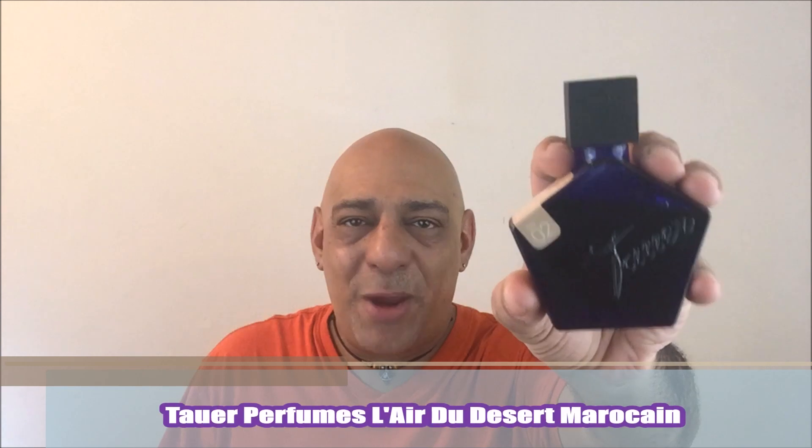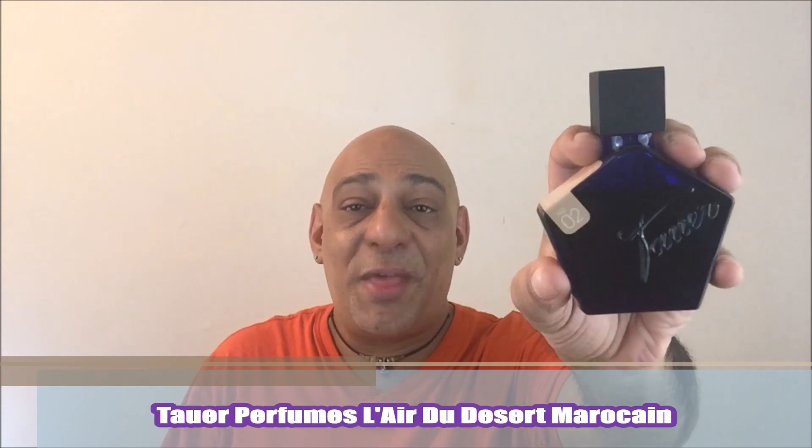I'm going to wind down this video with two of my favorite amber fragrances — actually, two of my favorite fragrances ever. First is by Tauer Perfumes, L'Air du Desert Marocain — a masterpiece released in 2005. I love this so much. Dry, resinous, spices, rose, amber. This stuff just sings for my skin. I adore L'Air du Desert Marocain and would never ever be without it in my collection.